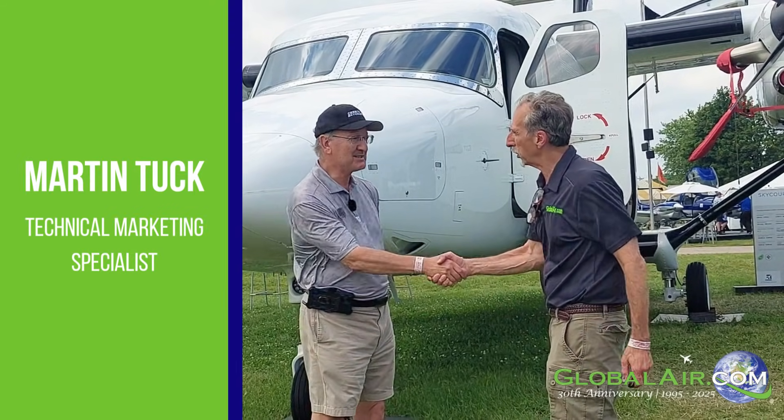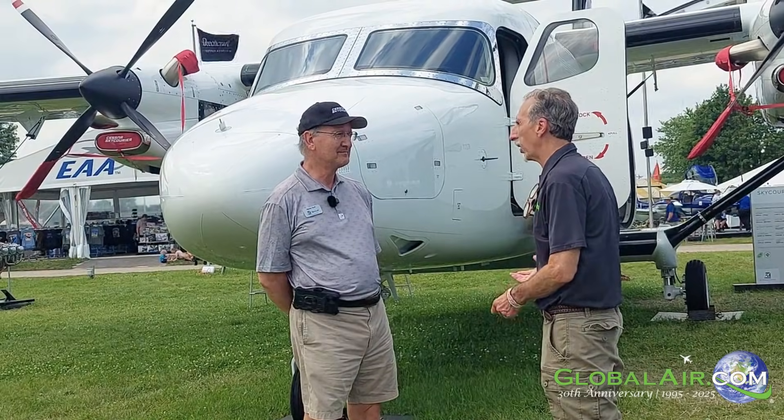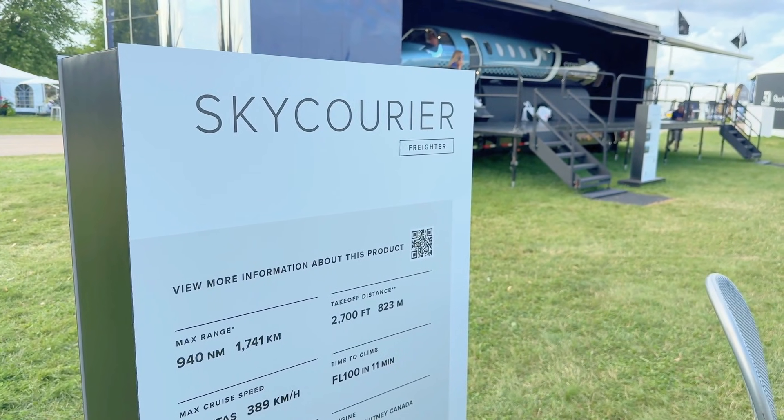It's a pleasure to meet you, sir. Anthony Libertari with Global Air, and behind us is the Cessna Sky Courier. I work in technical marketing but I'm also on the core team for the Sky Courier.